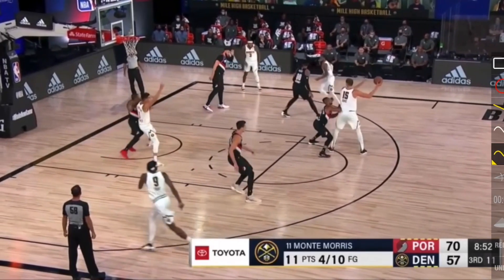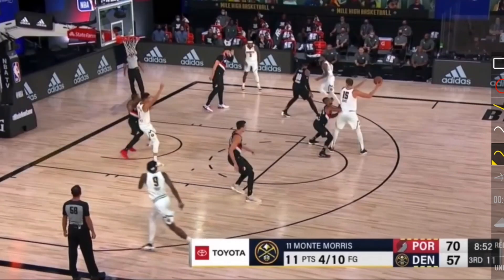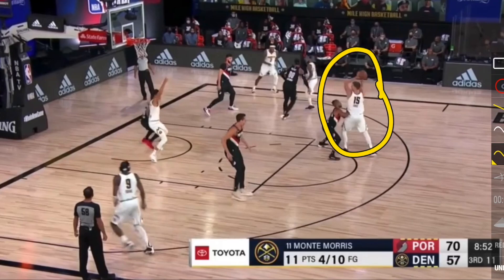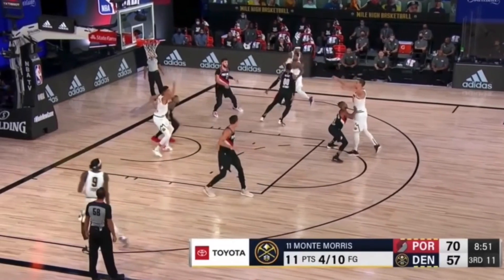This is another nice backdoor cut. We have Michael Porter Jr. being defended by Butler from the Miami Heat. Jokic is up top — Jokic is a fantastic passing center. Butler is down on his heel on his right foot and he is overplaying the cutoff. What he should be doing is having his left hand out, not by his side, because what that is telling us is he is looking to cut off that pass when it goes over to Michael Porter Jr. Because of that, MPJ then cuts backdoor quickly.